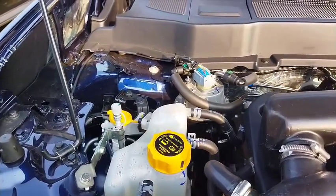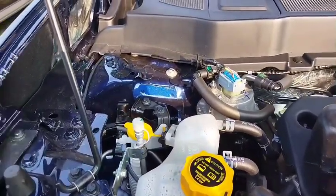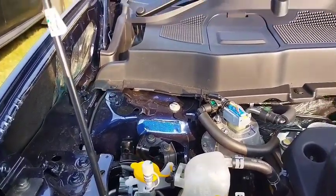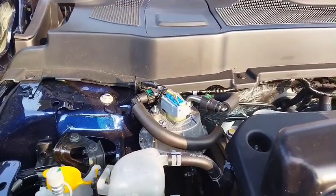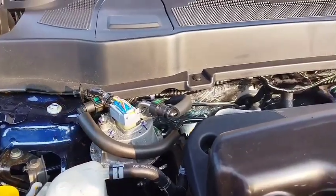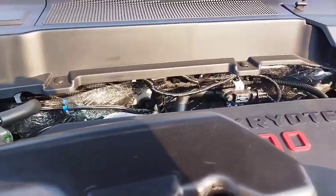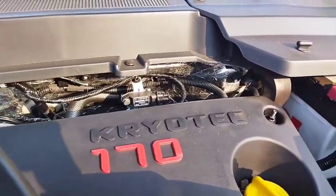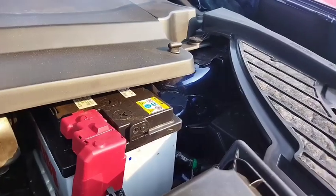The engine produces 167.62 bhp at max rpm. Maximum torque is 350 Nm at 1,750 rpm. It is a 6-speed gearbox with both automatic and manual transmission type.